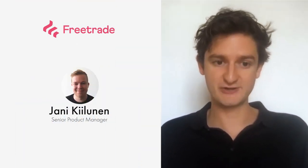Hello and welcome to Homescreen. Today I'm delighted to be chatting to Jarni Kalunin, the Senior Product Manager at FreeTrade. We'll be talking about how things have progressed over the last year, where things are moving, and we'll also be delving into some features such as fractional buying, setting a limit order, and weighted rate of return.